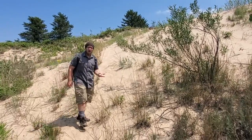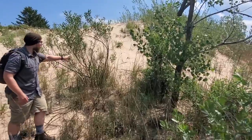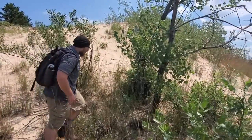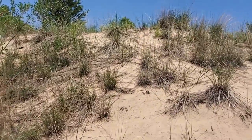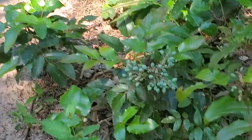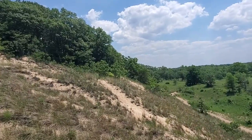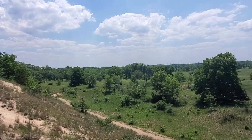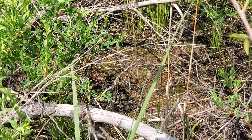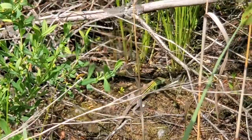Moving farther along, we come to an area that is dominated by shrubs and small trees like this cottonwood. Here, the greater diversity of plant species creates complex root systems that hold the soil in place even better than the grasses from the foredunes. Because there are more plants growing, there is even more organic material being incorporated into the soil, and this community supports a greater amount of animal life.